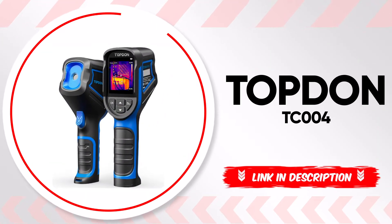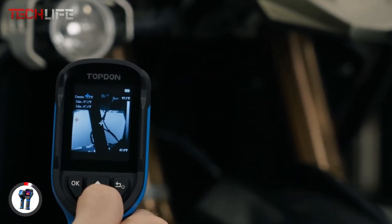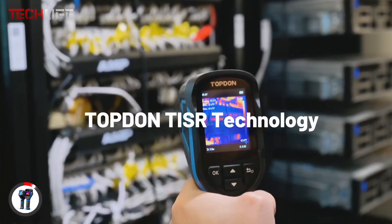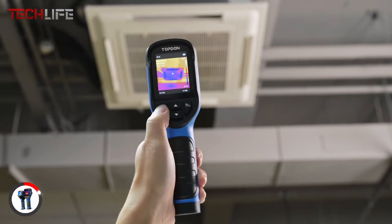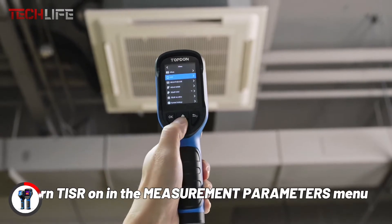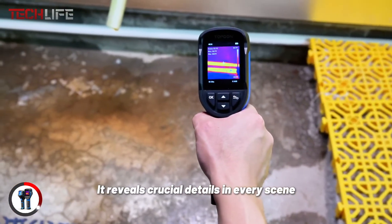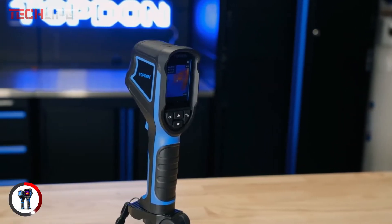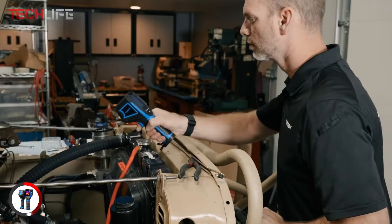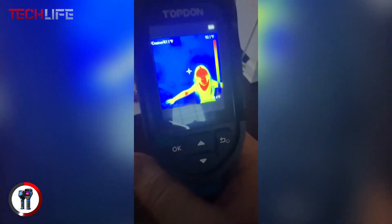Want to take your inspections to the next level with high-precision thermal imaging? The Topdon TC004 is a compact, powerful thermal camera designed to deliver sharp, detailed images thanks to its enhanced 240 by 240 pixel resolution with TISR technology. Its 40 degrees by 30 degrees field of view and 25 Hz refresh rate ensure smooth, accurate captures, making it perfect for electrical diagnostics, machine inspections, and home temperature monitoring. With a battery life of up to 15 hours and an auto-power-off feature set at 5, 10, or 20 minutes, you can work without interruptions while conserving energy. Its temperature detection range of negative 4 to 842 degrees Fahrenheit allows the camera to automatically highlight the coldest, hottest, and central points, making thermal analysis quick and effortless.